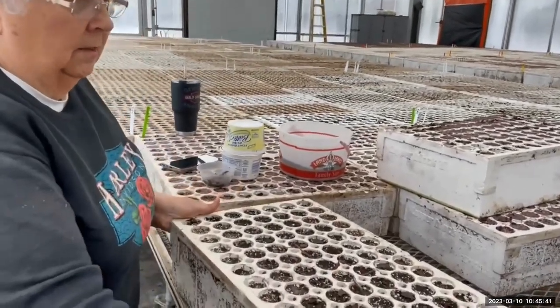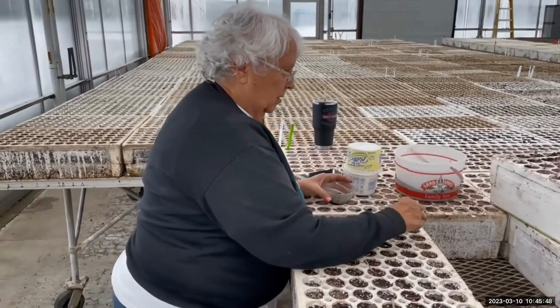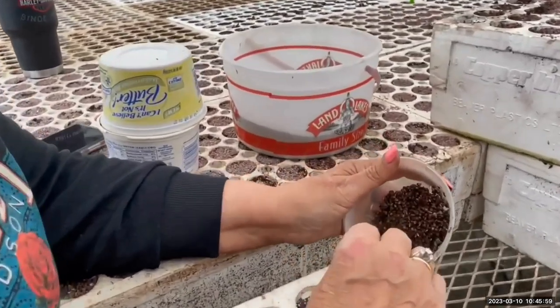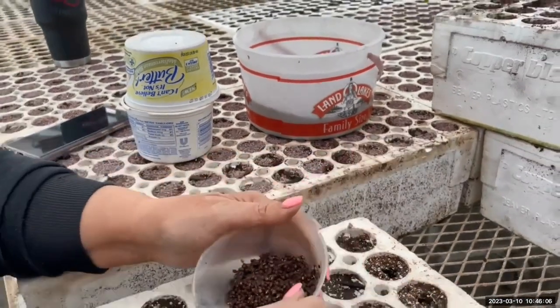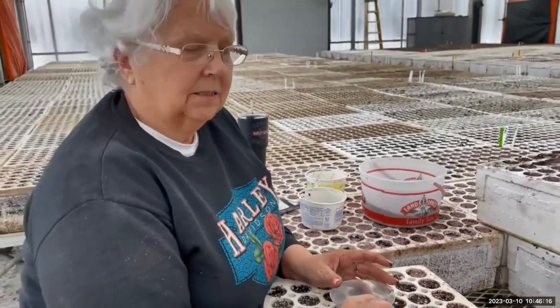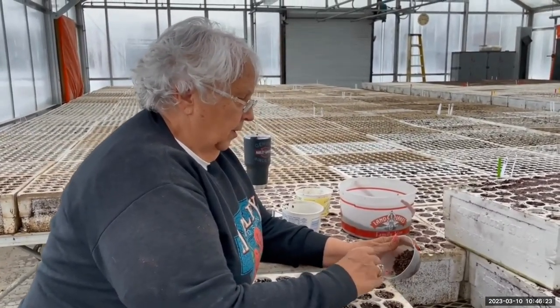Can you demonstrate how you seed and what you're doing? This is what we call a tray, and these are called cells. So you make a hole in each cell, go down the whole line and drop in eight seeds. This species requires eight seeds per cell, and then you cover them up. When you get done filling it up, you cover it with grit — it helps keep the moisture in so that when you water them, they don't dry out as fast. Thanks, Lorraine. You're welcome. Thank you.